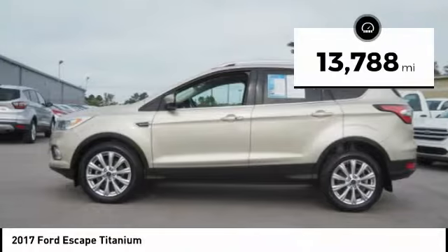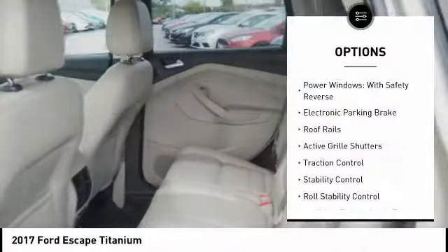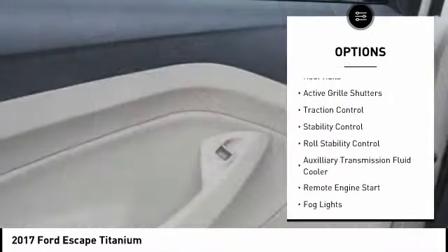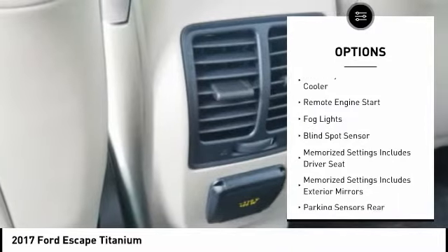This vehicle has less than 15,000 miles. Here are some of this vehicle's great options: power windows with safety reverse, electronic parking brake, roof rails, active grille shutters, traction control.